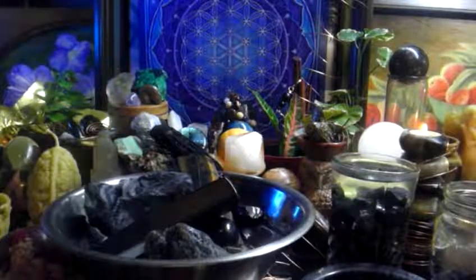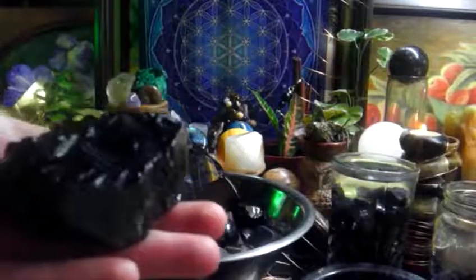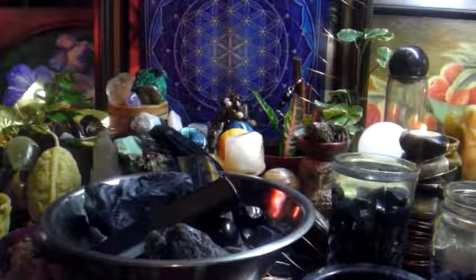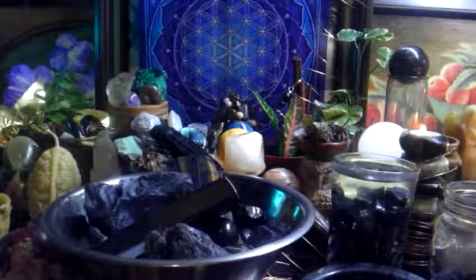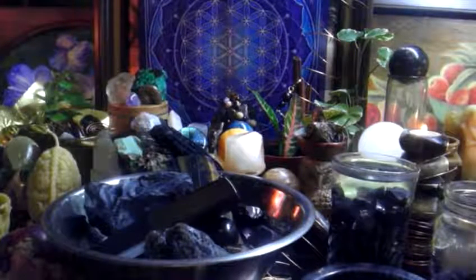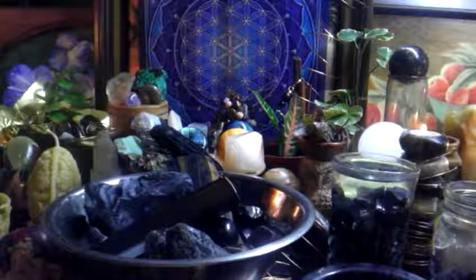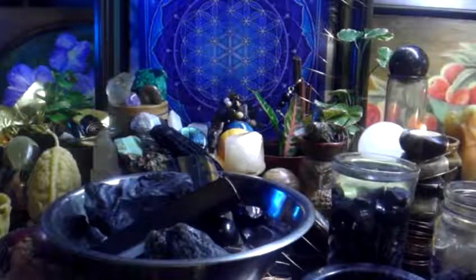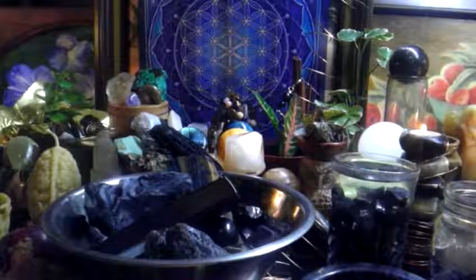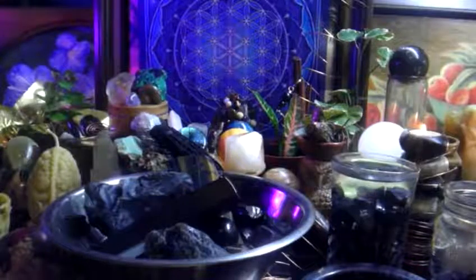The Shungite contains fullerenes. Fullerene comes from carbon — this sphere has 60 carbon atoms on the surface, and it's a sphere within a sphere. Nothing else is like this in the universe. This is an extremely stable form of carbon. The other two similar forms are diamond and graphite. Graphite planes have loose bonds — this is why a lead pencil writes, for example. Some of those bonds break. But the Shungite does not break. It's extremely stable. It's a powerful, powerful stone.